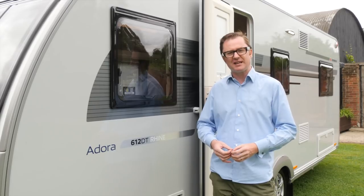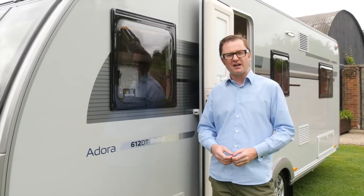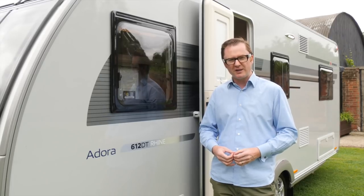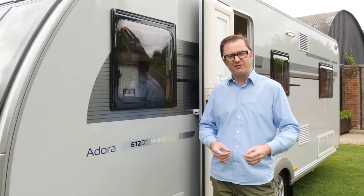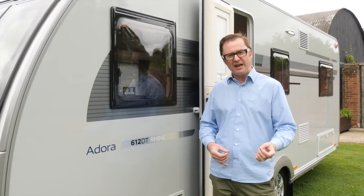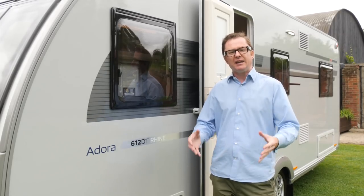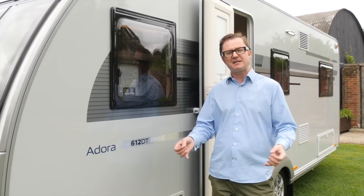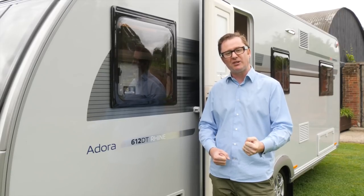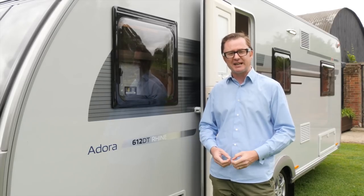The Adria Adora Rhein 612 DT will cost you £22,395 including delivery. It has an MTPLM of 1,700 kilograms, meaning an 85-percent match for a tow car is 2,000 kilograms. The changes for 2018 — silver sides and Alde heating as standard — are certainly quite appealing. Whether you buy one is down to personal choice: whether you like what's inside and agree with Adria's spec list. The van is reasonably heavy and long, with other options available at a similar price point. Adria's build quality is second to none, and for 2018 the body shell integrity guarantee has been extended to 10 years — certainly something to bear in mind.